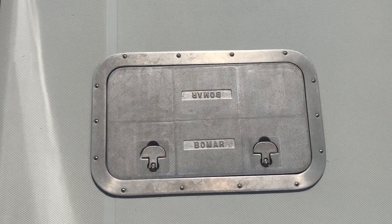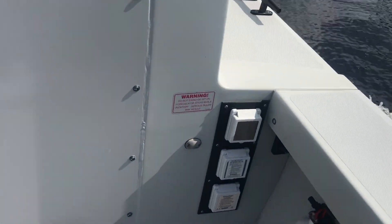Aluminium Bomar in-floor hatches. Shore power hookup.